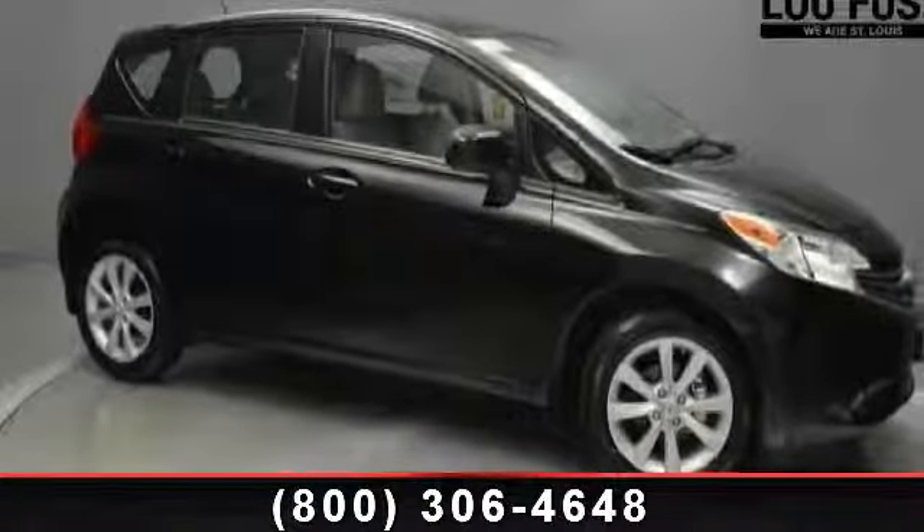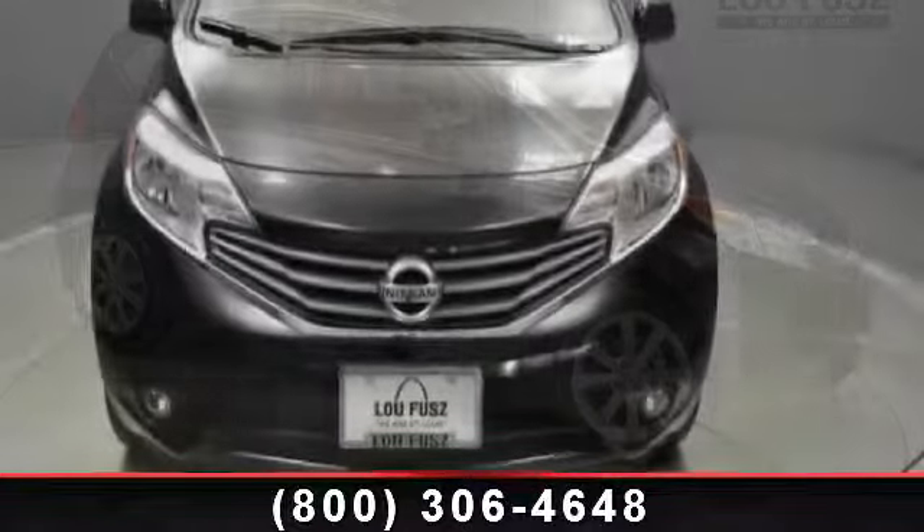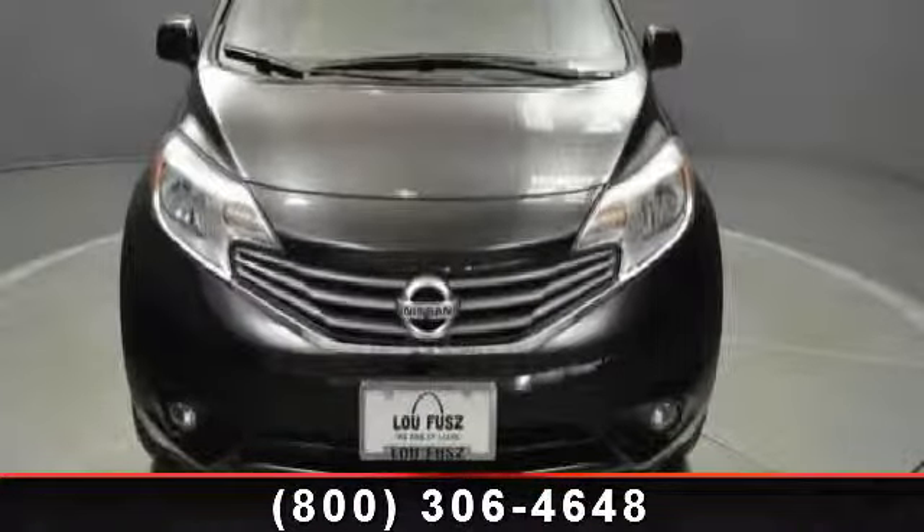Imagine yourself in this 2014 Nissan Versa Note SV. If you are looking for a first-rate auto, this one could be yours today.